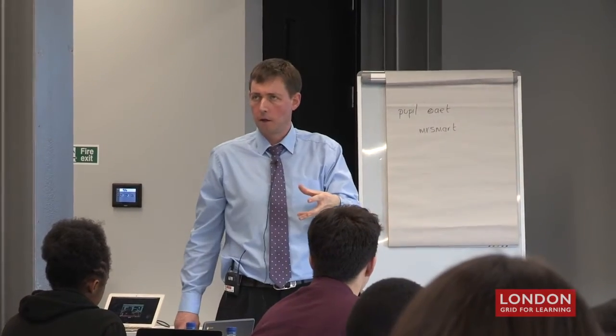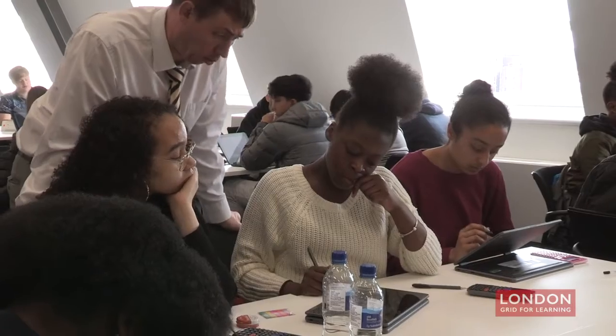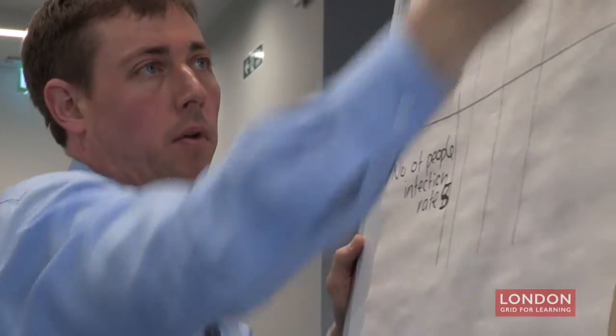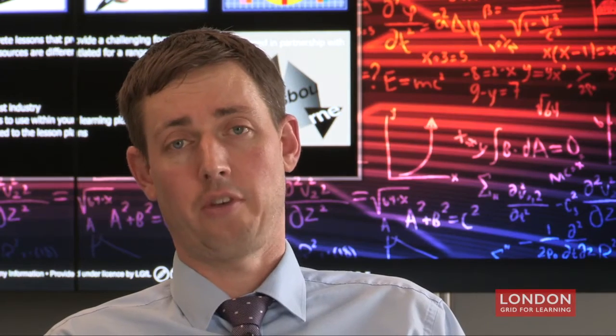The idea is that the students we invited along today are from a variety of schools, mainly within London but some beyond, and they're currently not tracking where they should be in terms of their predicted GCSE grades. The idea is that we're going to deliver the maths material in a slightly different way, because they've been doing the same old same old for the past four years and it isn't working, so we decided to try something a bit different.